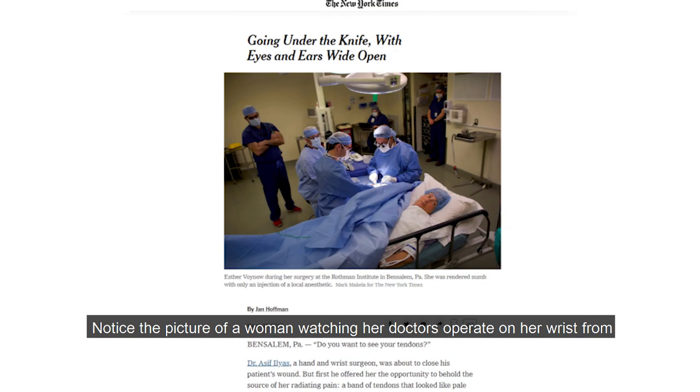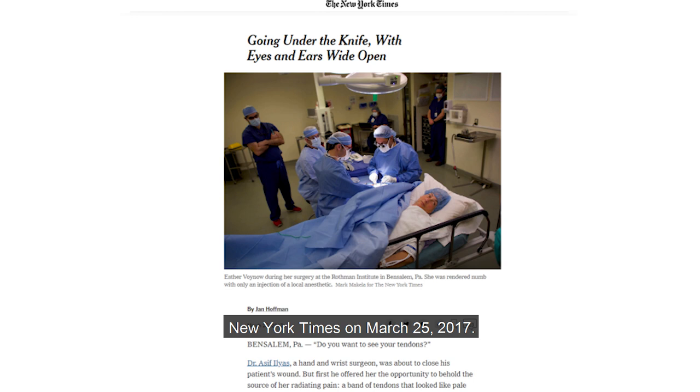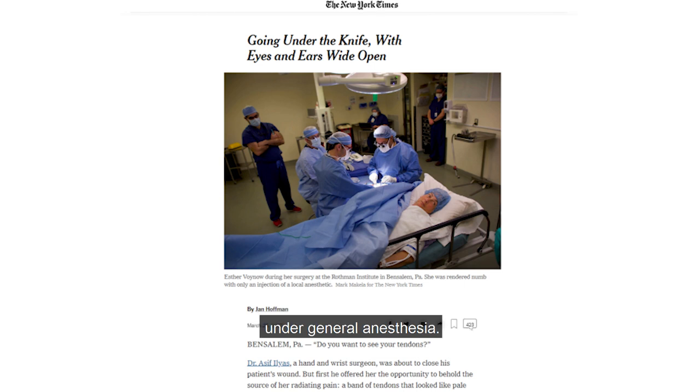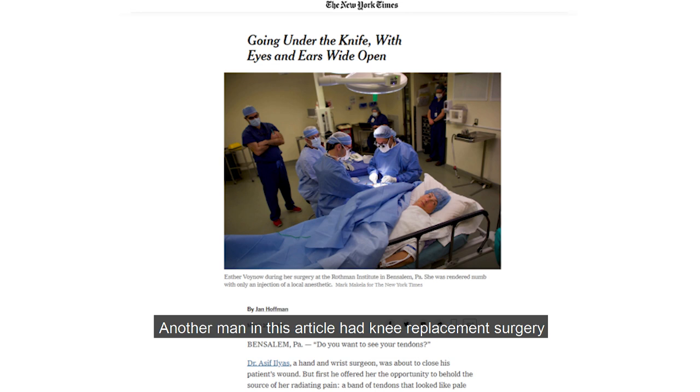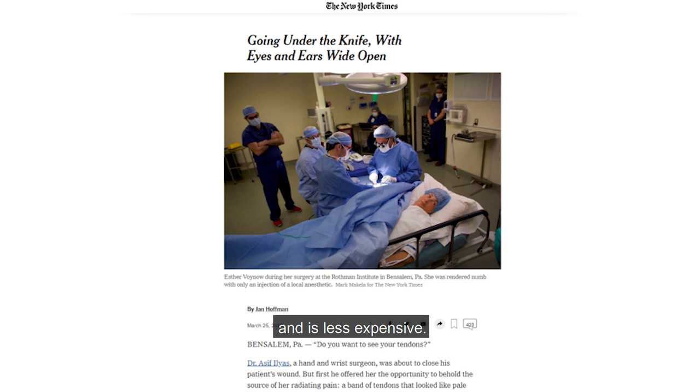Notice the picture of a woman watching her doctors operate on her wrist, from a New York Times article on March 25, 2017, titled 'Going Under the Knife with Eyes and Ears Wide Open.' She was able to drive herself home after the wrist surgery because she was not under general anesthesia. Another man in this article had knee replacement surgery with nerve blocks and was able to read a magazine while being operated on. This shows that regional anesthesia has fewer complications than general anesthesia and is less expensive.